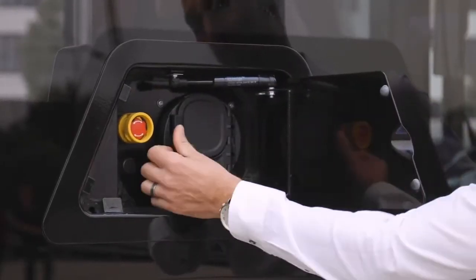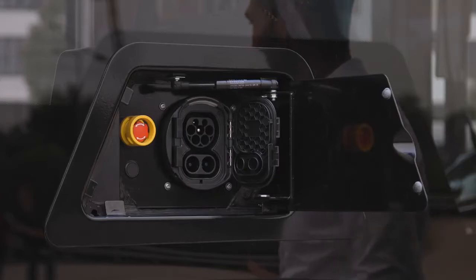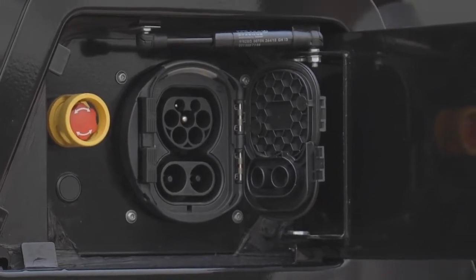As with every electric bus, charging is a key functionality. On the e-Citaro, charging is done with a plug on the right-hand side. This is a standardized Combo 2 plug, found on the right-hand side as mentioned. We will also offer it on the left-hand side in combination with dual-side charging, as the requirements of our customers are quite different.